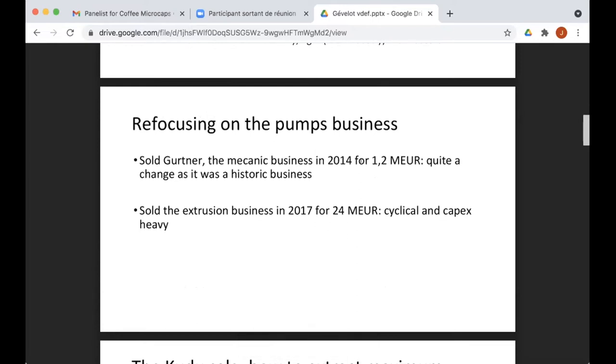Over the last couple of years they've refocused on the pumps business. Initially Gevelo had three businesses: pumps, a mechanic business making small parts for cars, and an extrusion business. The mechanic business was historical — with them for at least a hundred years — but wasn't making high profits, so they sold it in 2014 for a small amount. In 2017 they sold the extrusion business, which supplied parts to car makers, for 24 million euros.